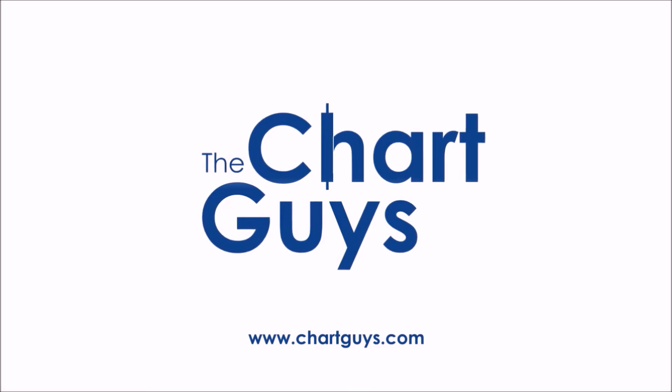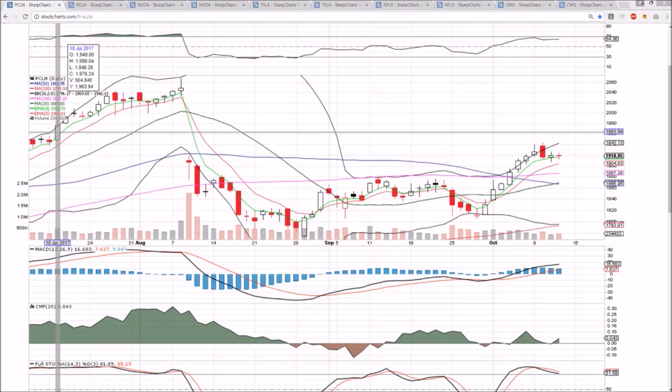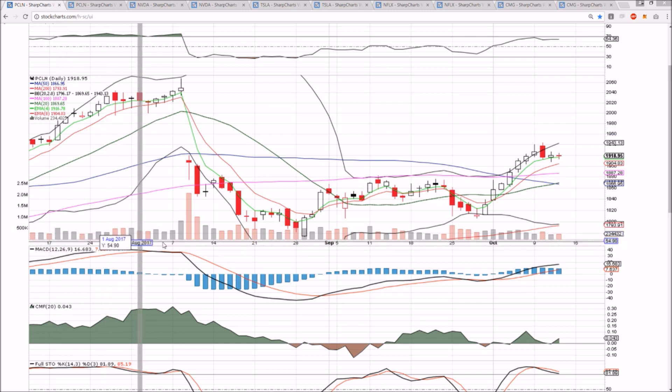Let's check out some charts. Checking in on PCLN, NVDA, Tesla, Netflix, and CMG.